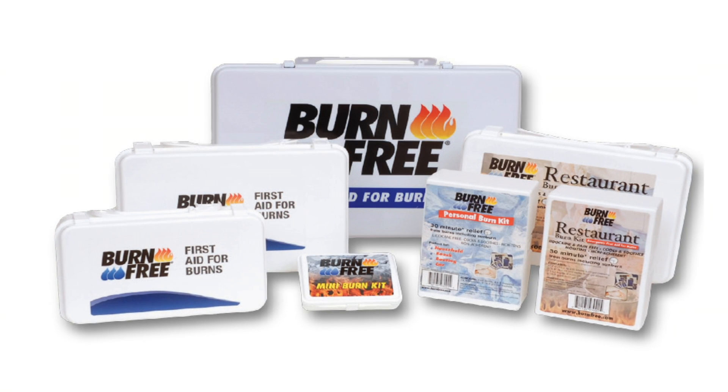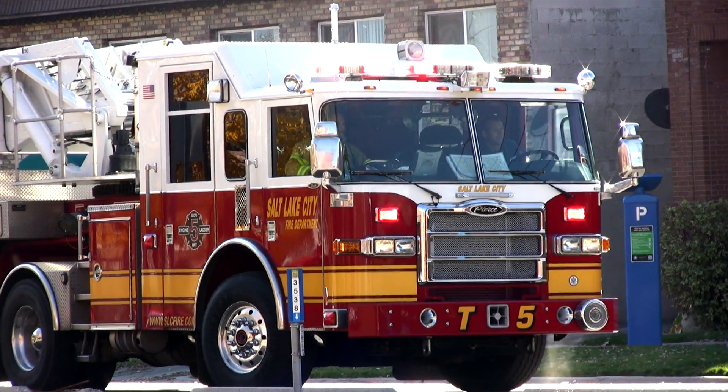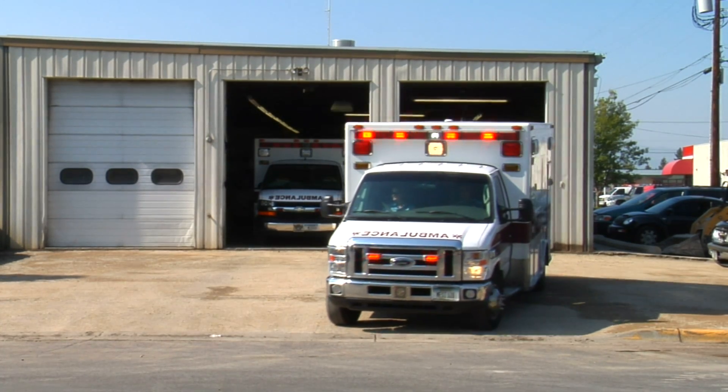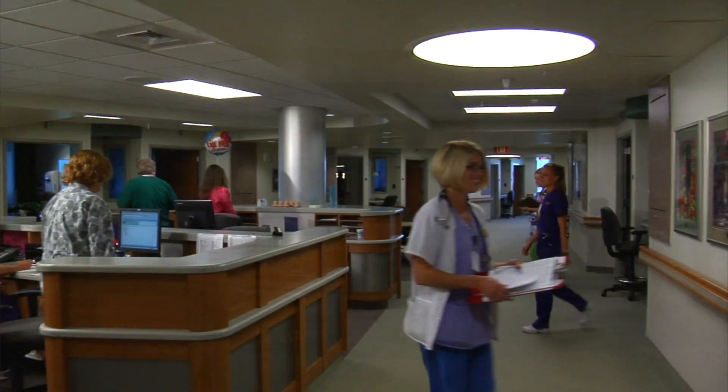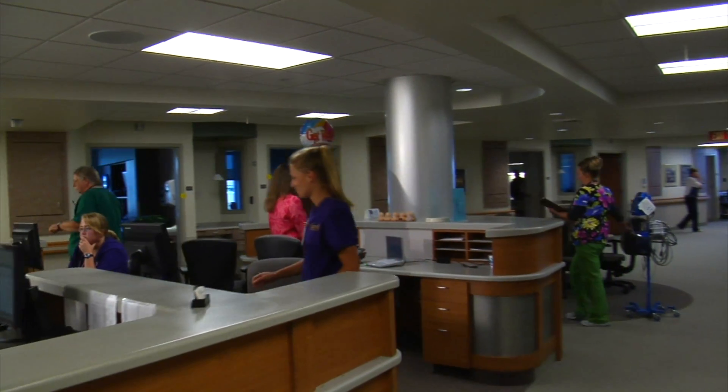BurnFree is a remarkable first aid treatment for burns. It is good from a pain standpoint. It is good from a cooling standpoint. It is portable. It is immediately available. Many nurses and emergency physicians have gone to using BurnFree because it combines all of these nice qualities in a convenient, easily applicable product.